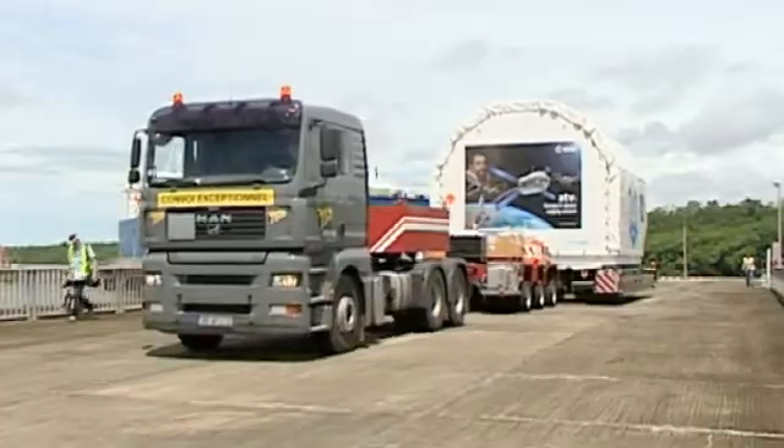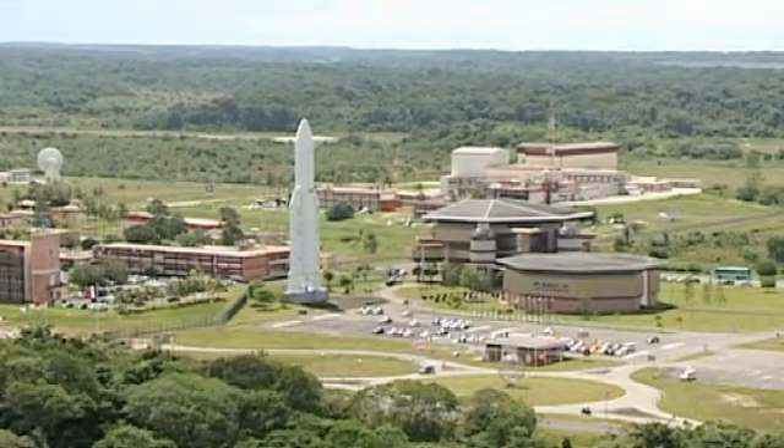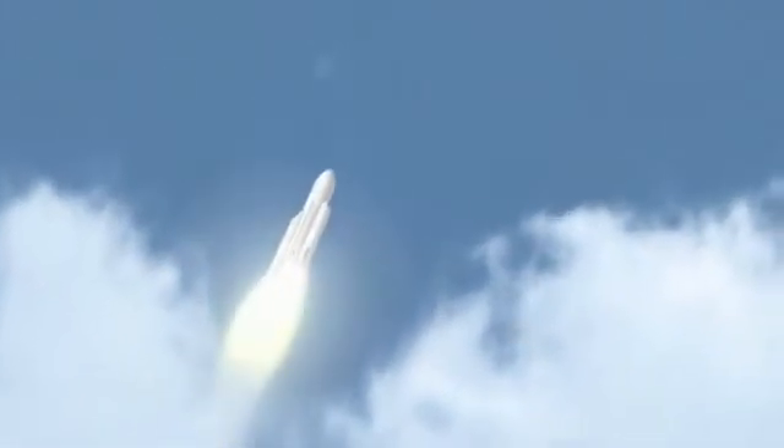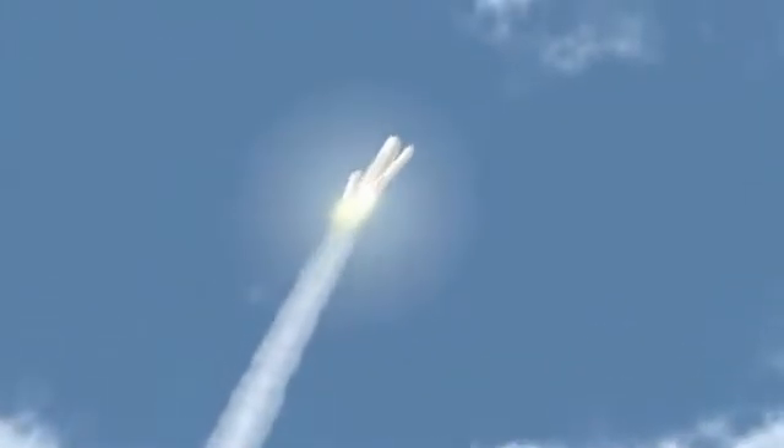With ATV-2 about to be launched and ATV-3 Eduardo Amaldi already under construction, Europe takes on a new challenging role in pushing the barriers of space exploration one step further.